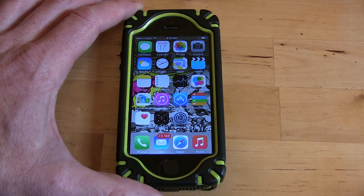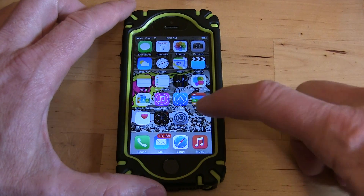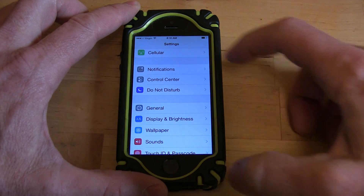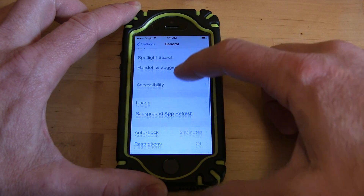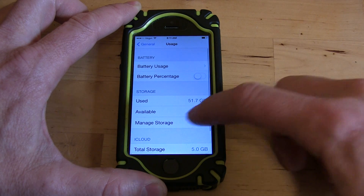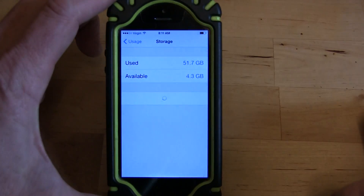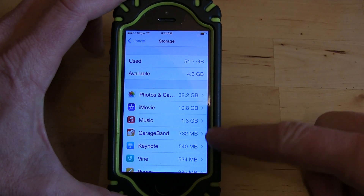Here's what to do if your iPhone gives you a message that says it's full. In my case it's usually full of pictures or videos. First, you can go to Settings, then General, then under Usage, Manage Storage. You can see I've got 4.3 gigs free in this case, and it'll tell you what's taking up most of your space.